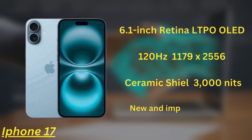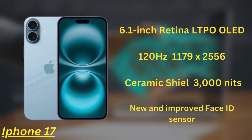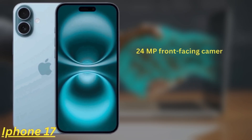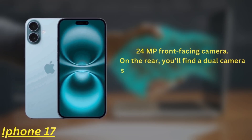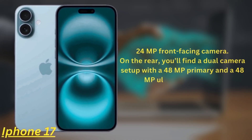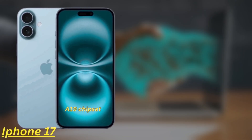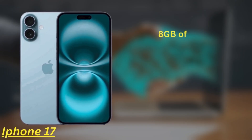The iPhone 17 features the new improved Face ID sensor, which could allow Apple to shrink the size of the Dynamic Island. The selfie camera is also getting an upgrade with a 24MP front-facing camera. On the rear, you'll find a dual camera setup with a 48MP primary and a 48MP ultra-wide camera. The iPhone 17 is powered by the A19 chipset, comes with 8GB of RAM, and offers up to 1TB of storage.